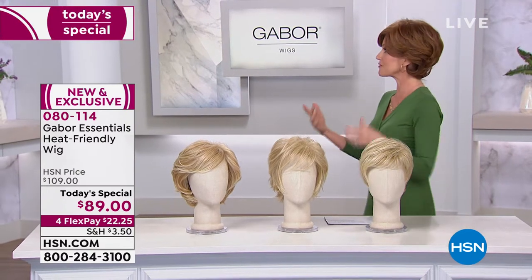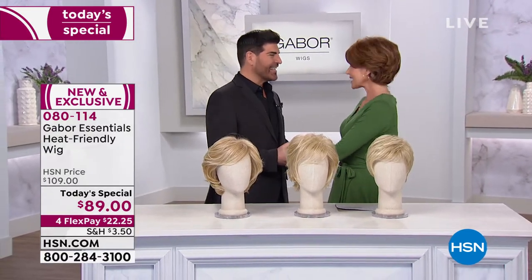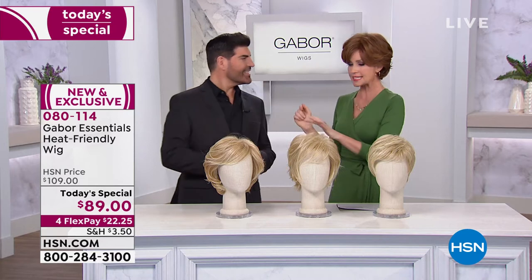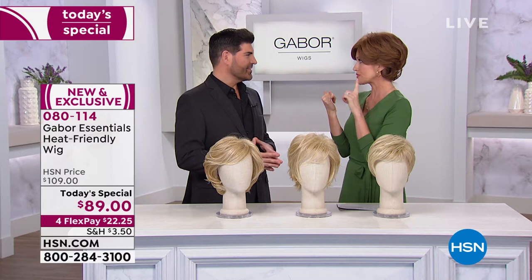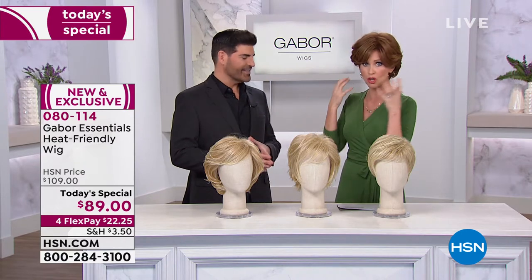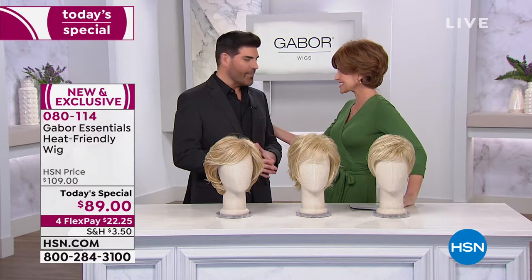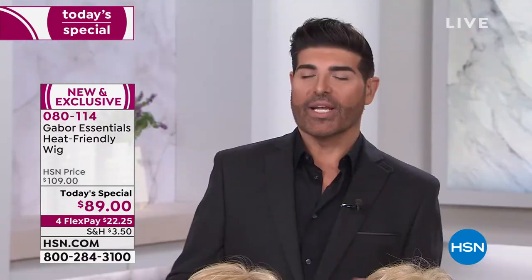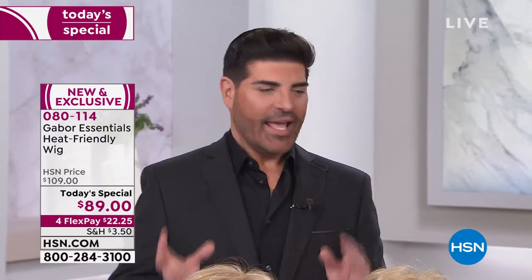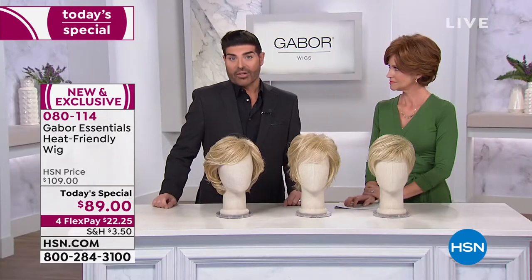Frank Campanella is here. And Frank, I'm so glad to have you here. When I got to try this on yesterday, I said, who cut this and who styled this? I was so fascinated with the color — how gorgeous it is, so multi-dimensional. You are the designer for Gabor Wigs. One of the things I'd like everyone to know is that we bring to the Gabor Collection a stylist perspective, and you're going to find that in all of these wigs today — beautiful style, quality hairstyles that are easy and fun to wear.